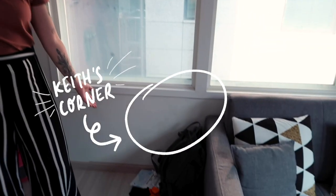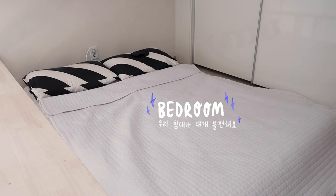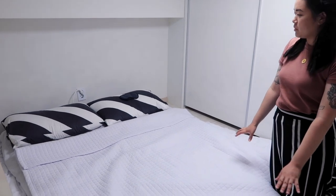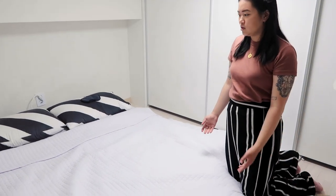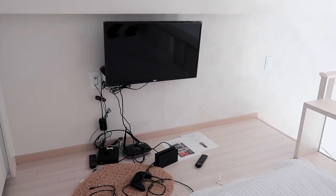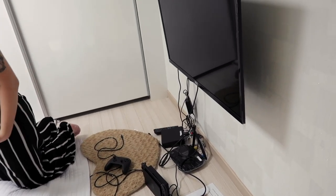Before you get to the stairs, there is Keith's corner — this is where he puts all of his random stuff, and we've agreed he can be as messy there as he needs to be. Going upstairs to the bedroom, the bed basically takes up the whole upstairs area. It's not the most comfortable bed, so we've actually bought an extra topper for it which should be coming today. Over here we also have a TV which we've set up a Switch on, so that's been fun.